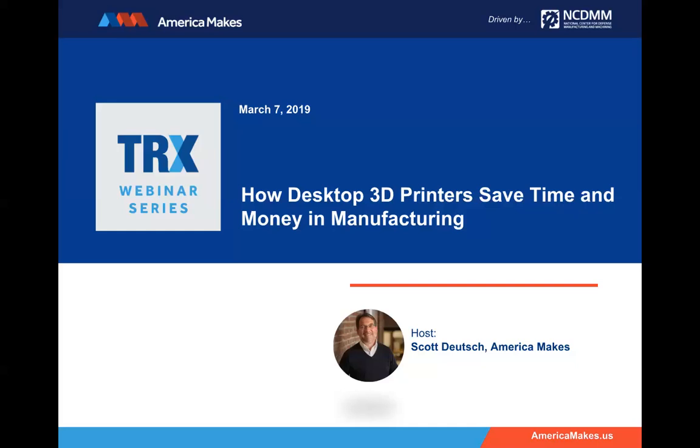Scott Deutsch here. I'm with America Makes and NCDMM, and welcome to the TRX webinar series. You should be seeing an America Makes screen at the moment. If you aren't, please raise your hand in the WebEx interface and we'll get you squared away. It is just after 2 o'clock and we're going to get started on time. My name is Scott Deutsch, I'm the Branded Communications Manager at America Makes and NCDMM, and I will be hosting today's TRX webinar.